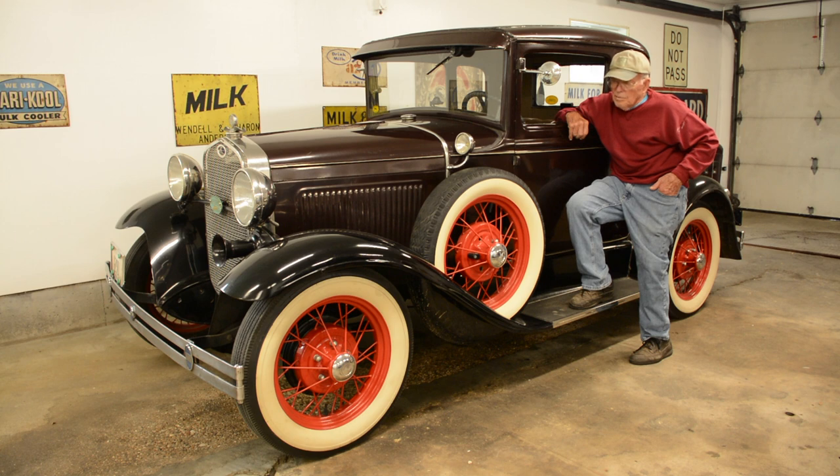I just don't know how to explain the joys of a Model A until you're actually involved. It can be troublesome and stubborn and hard to work on sometimes, but when you're done, it's fun.